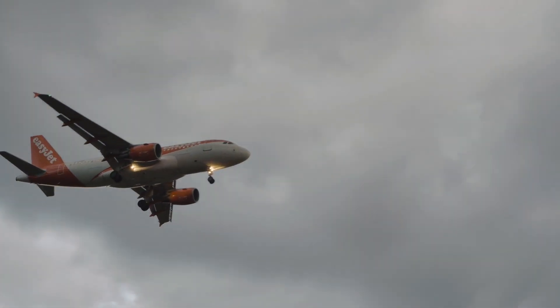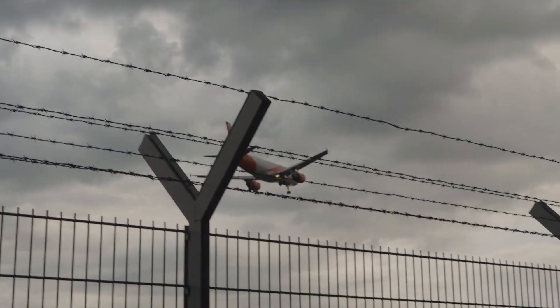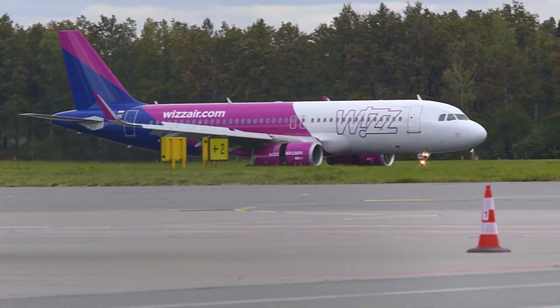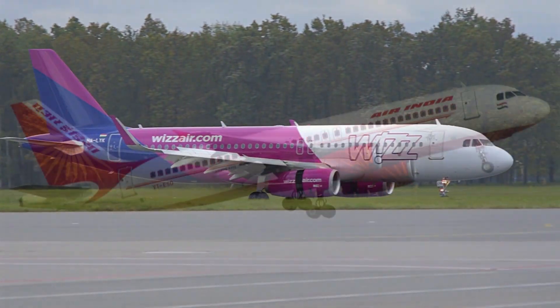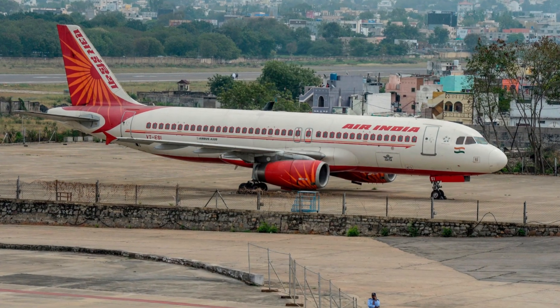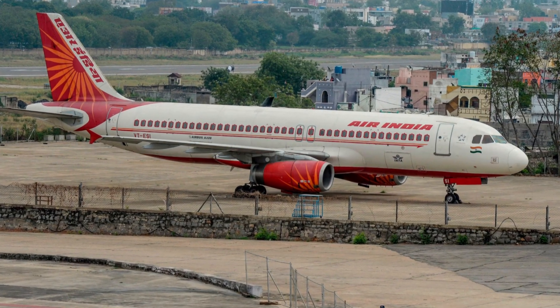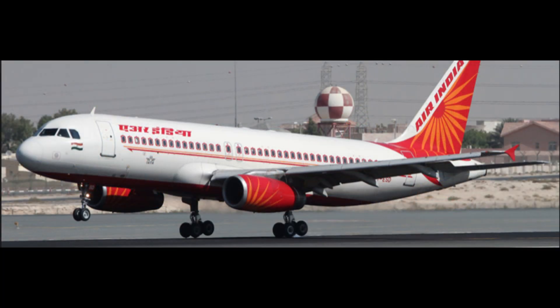When you think of an Airbus A320, you probably imagine the standard versions seen all around the world. But in India, there was something very different about them. Back in the late 1980s, Indian Airlines became one of the first customers of the A320. The aircraft was advanced and efficient, but there was one major problem: many Indian airports at the time had short or weak runways that weren't suitable for jets with concentrated weight on their wheels.